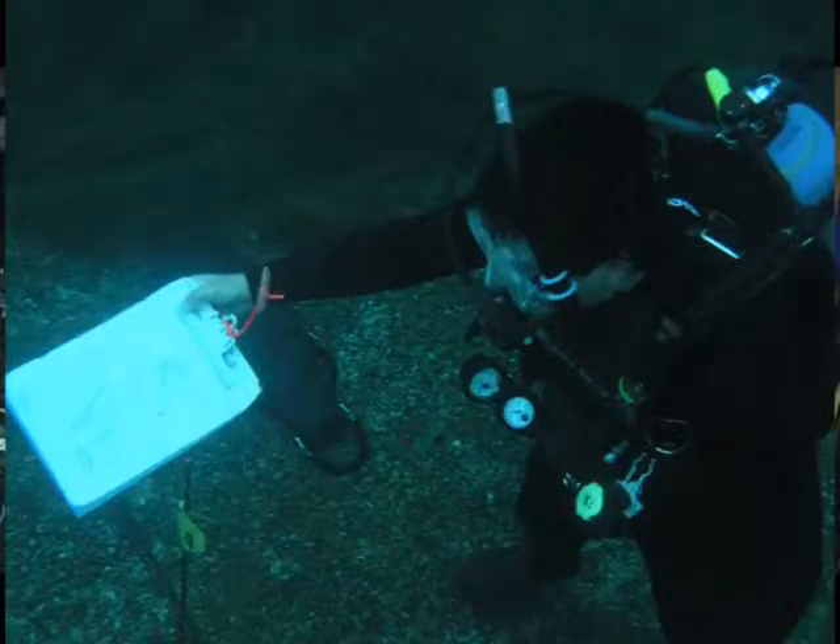Not only are they mapping, but they're also going to have to draw underwater. Most people have a sheer fear of actually drawing, so we give them the techniques to utilize underwater, which really make drawing simple.